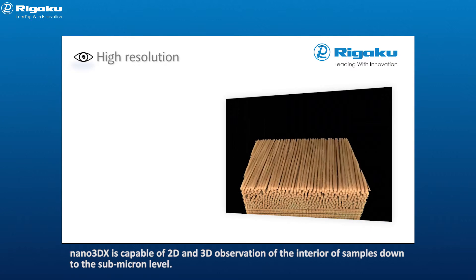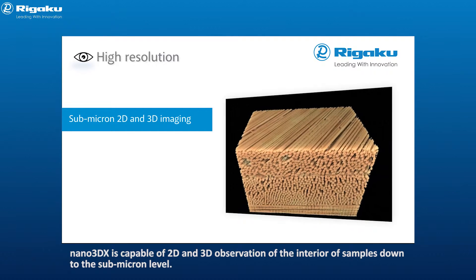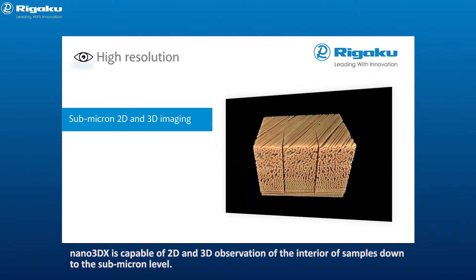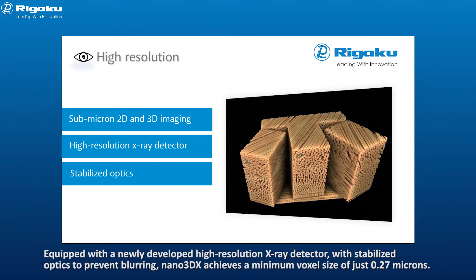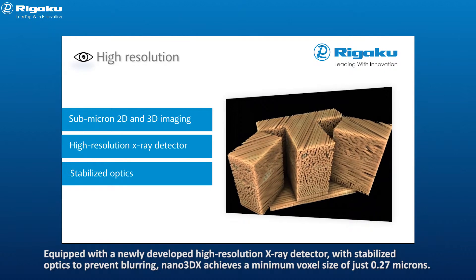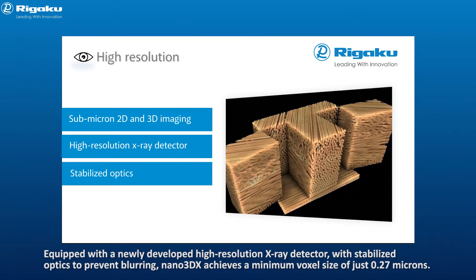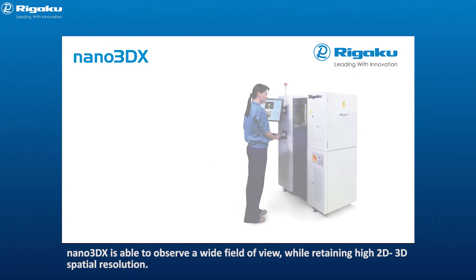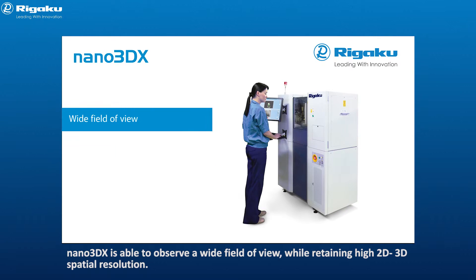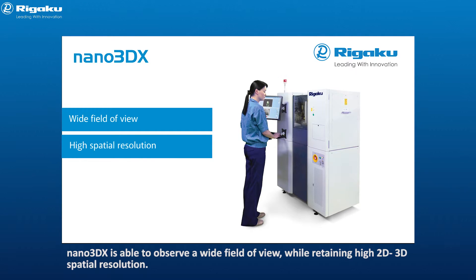Nano 3DX is capable of 2D and 3D observation of the interior of samples down to the submicron level. Equipped with a newly developed high resolution x-ray detector with stabilized optics to prevent blurring, Nano 3DX achieves a minimum voxel size of just 0.27 microns, while retaining high 2D and 3D spatial resolution.